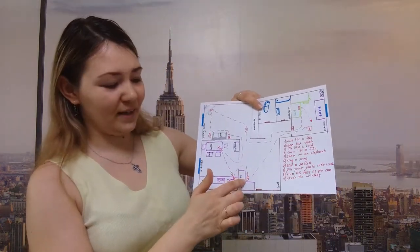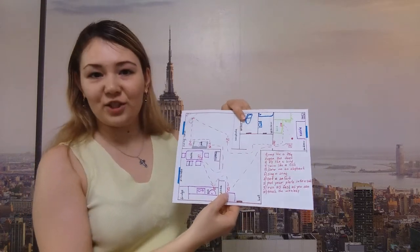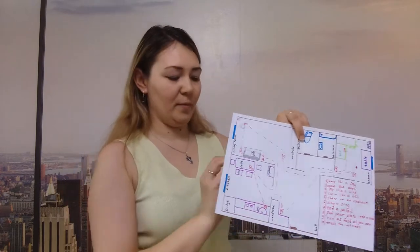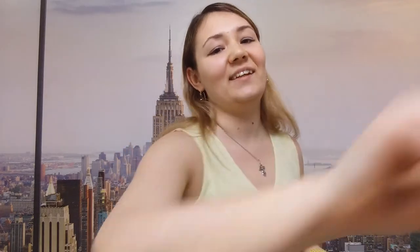Now go to the hall. There is another sheet of paper near the wardrobe. Number nine. Run. Run as fast as you can. Run to the bedroom. Well done. And here is your next letter M.